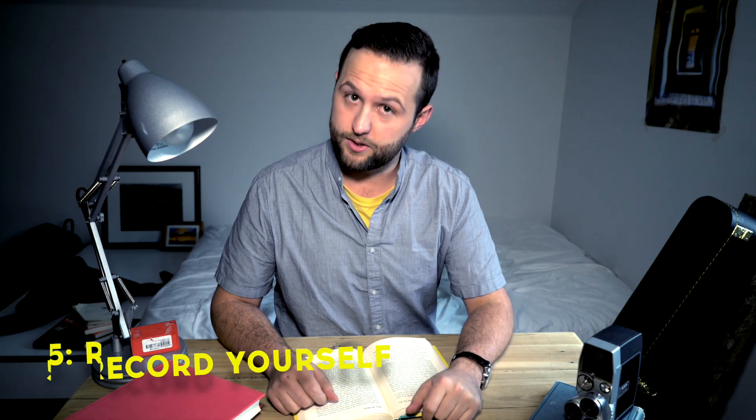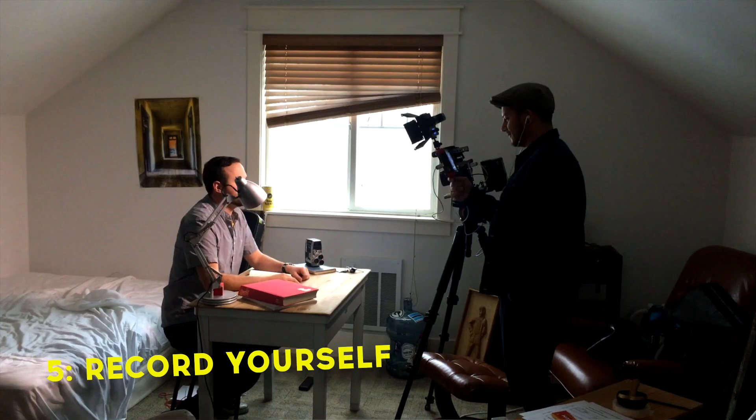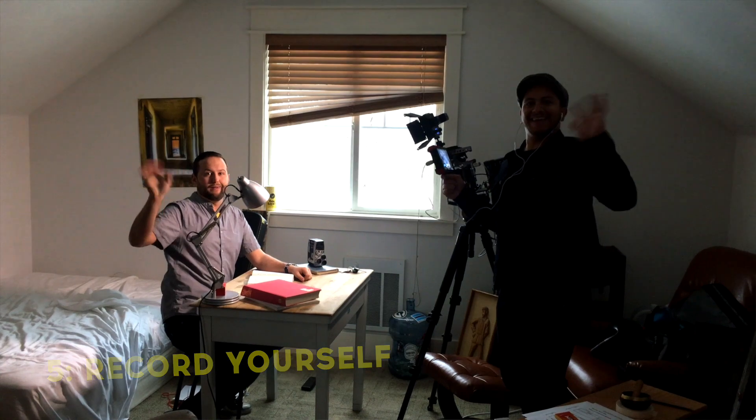Number five, record yourself. Your phone does have voice memo on it. So read whatever you're studying out loud and record it so you can listen to it later. Because you're vocalizing it, you're actually going to make those memories stick a little bit better. And no rereading.